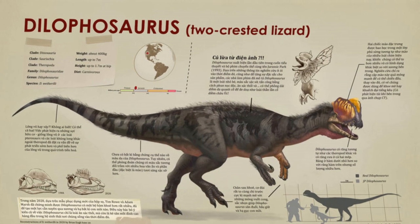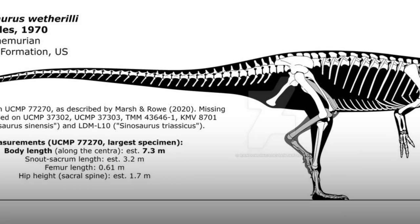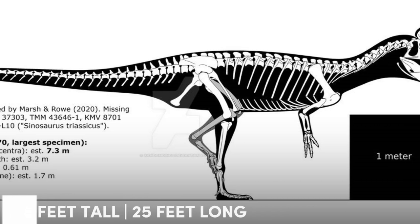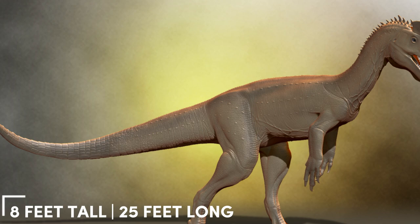But the reality of this dinosaur is far from looking like a lizard — it's more like a bird, except it's massive. And I mean 8 feet tall, 25 feet long kinda massive, making it the largest dinosaur of its time.